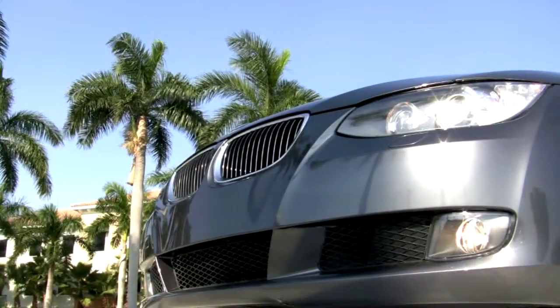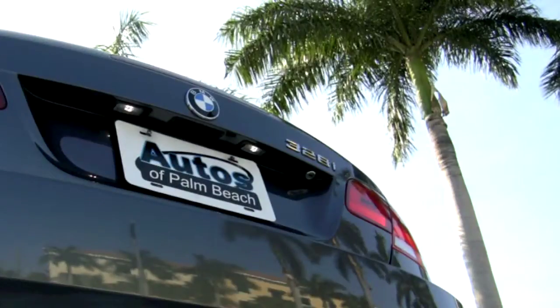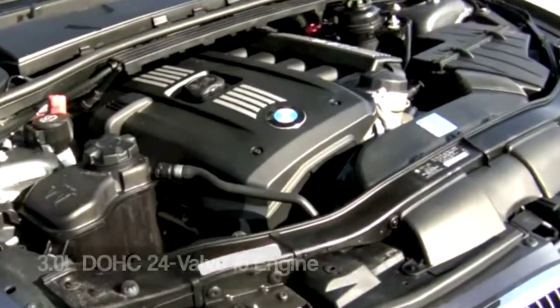According to reviews, the BMW 3 Series sets the mark which other entry-level luxury cars try to reach. But why settle for an imitator when you can have the real thing? Introducing this 2008 BMW 328i from Autos of Palm Beach.